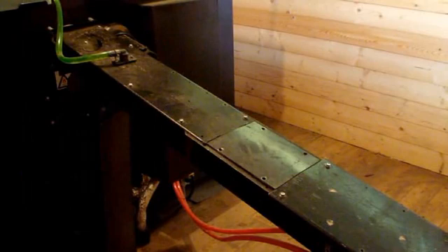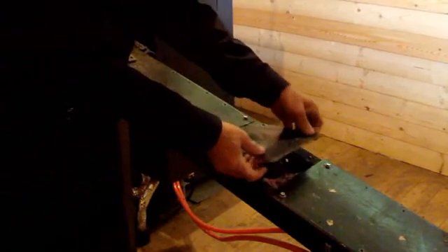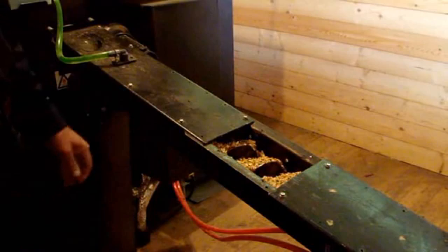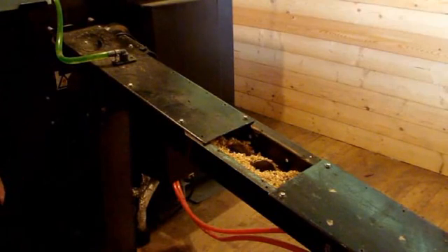Here we have a view of the auger feeding the burner, and we'll take a peek at what it looks like operating. It's just a screw that feeds the burner at exactly the right rate to burn clean.